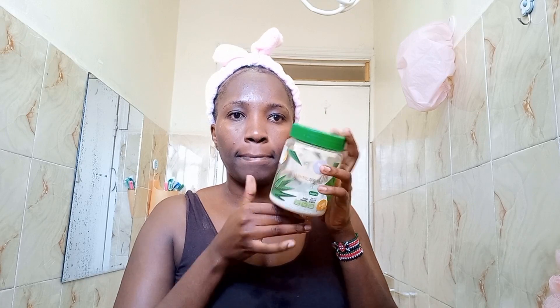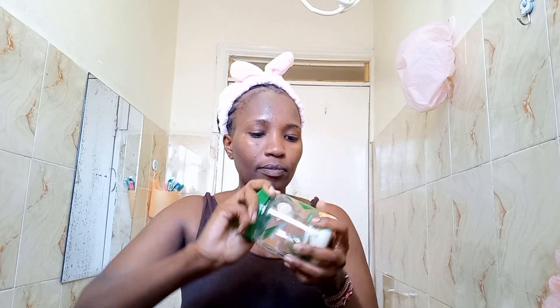The next product that I'm using is this face scrub, and the purpose of it is to exfoliate my skin. I haven't done this in a minute — I haven't scrubbed my face — so this was very much needed.